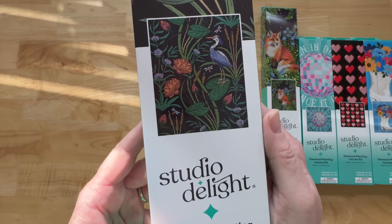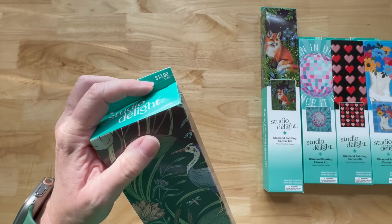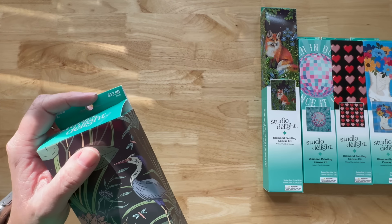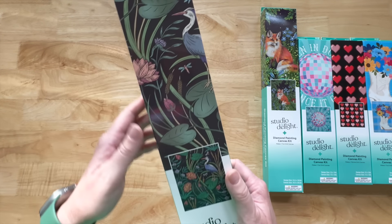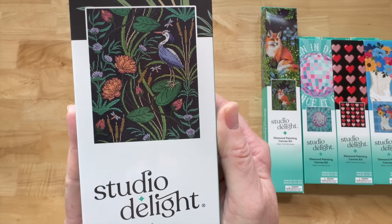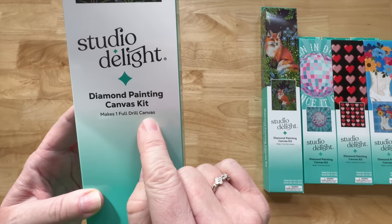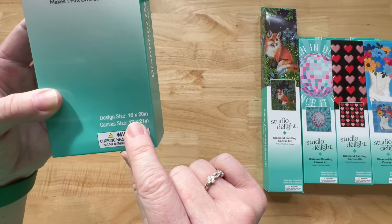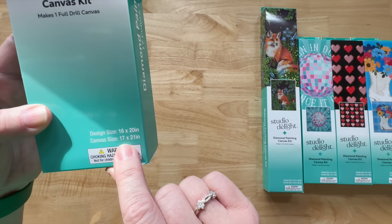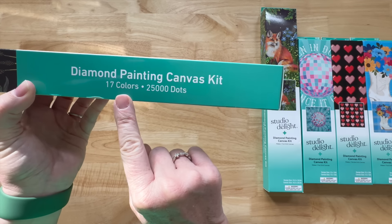This first one is the Egret and Lily. It retails for $13.99 full price, and with 40% off you can get it for $8.39. It's a Studio Delight Diamond Painting Kit — full drill canvas. The design size is 16 by 20 inches, canvas size is 17 by 21 inches. They don't give us centimeters. It has 17 colors.